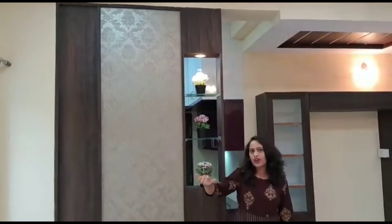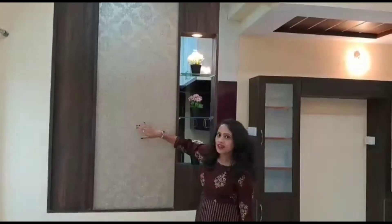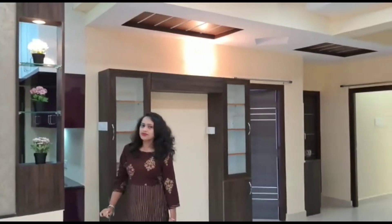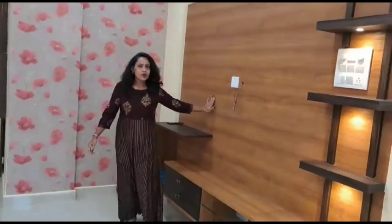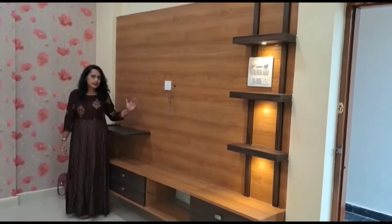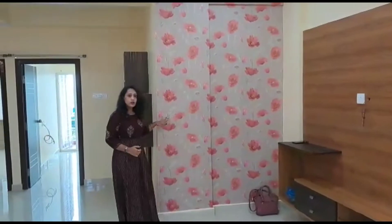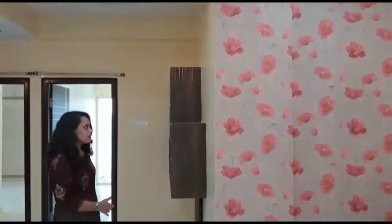This is a partition between the wall and kitchen, beautified with charcoal sheets and walnut colour decorum, and this area is for show pieces. A light and dark wooden colour combined modern design TV unit is enhancing the beauty of the living room. There's also a floral wallpaper adding some warmth to the wall.